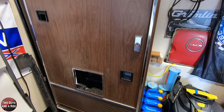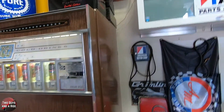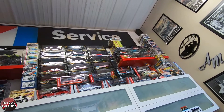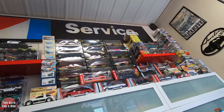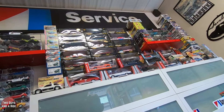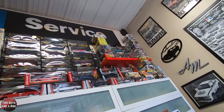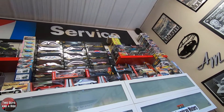Up on the wall is a whole collection of die-cast model cars, many still in their boxes. Rich collected some over the years, but also bought a large lot from an AMC enthusiast who was changing interests. They fit perfectly in the garage and are a big draw when kids come out for car shows — they pull dad into the garage and get the whole family engaged.